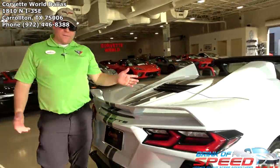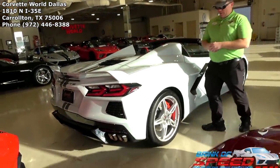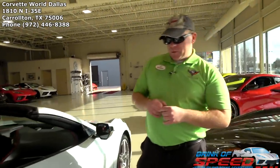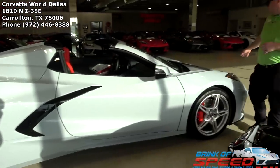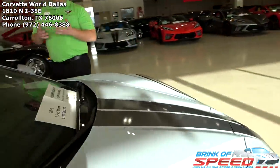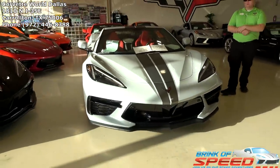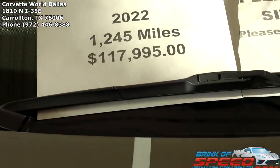Next up, a fan favorite — ceramic matrix gray convertible with adrenaline red interior, red calipers, silver wheels, carbon flash accents, and full length dual racing stripes. It's got the Z51 package with front lift — beautiful. That one is 118K.